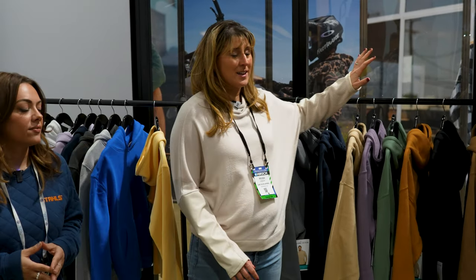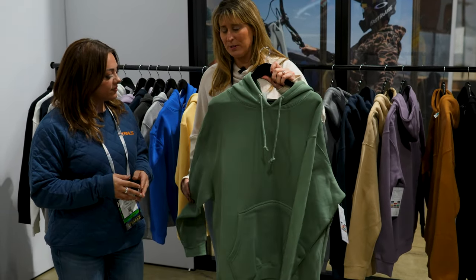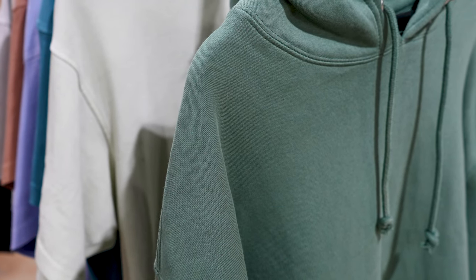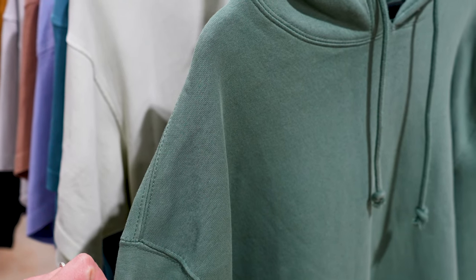I am super excited about this collection. This is our heavyweight. It is absolutely beautiful. It's super oversized — this is a large, or this is an extra large. It's got kind of that drop shoulder look. Ultra soft, 100% cotton facing. So it takes every kind of decoration.